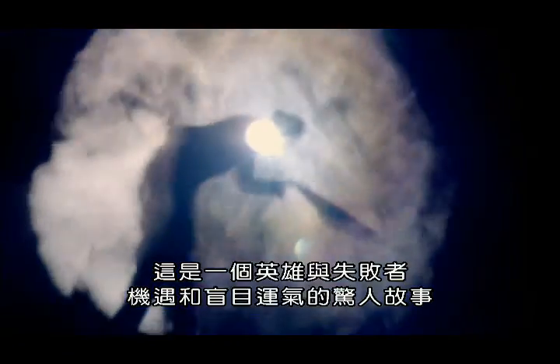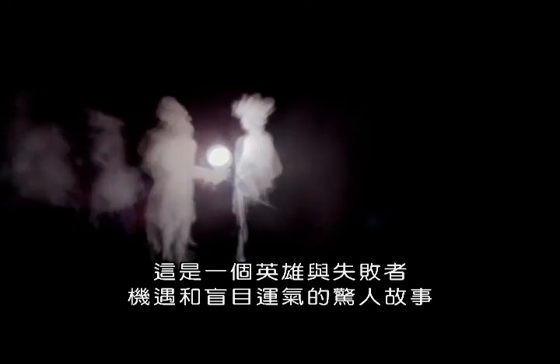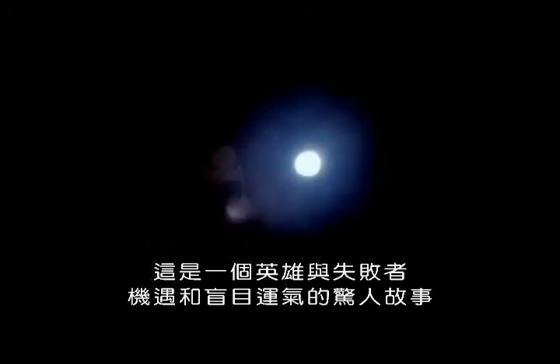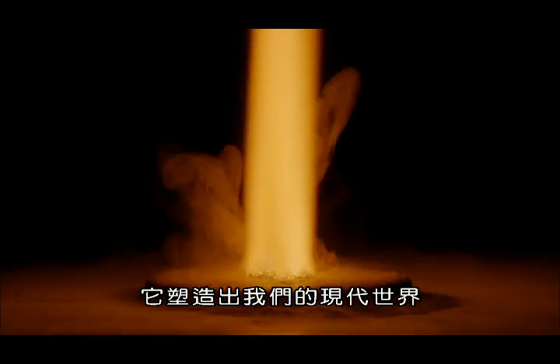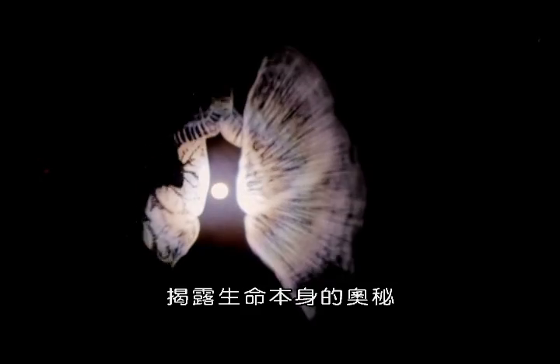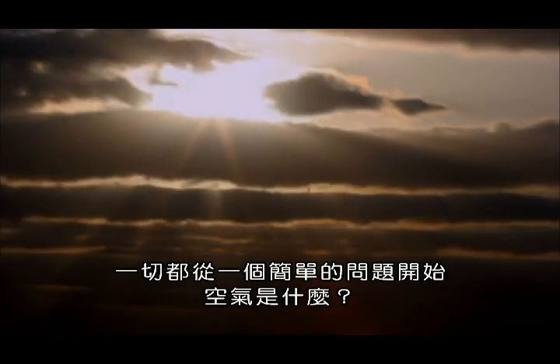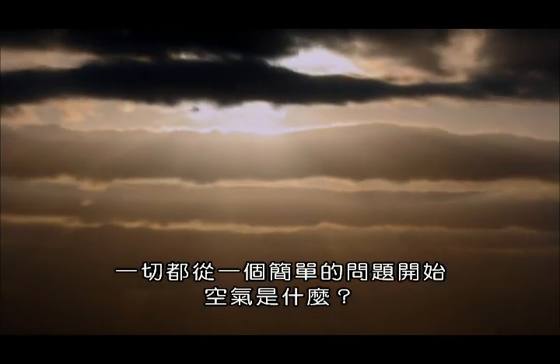It's a remarkable story of heroes and underdogs, chance encounters and sheer blind luck. It shaped our modern world and unraveled the secrets of life itself. And it all began with one simple question: what is air?